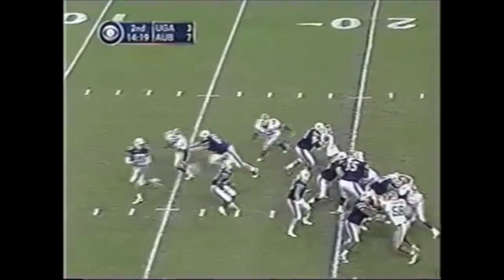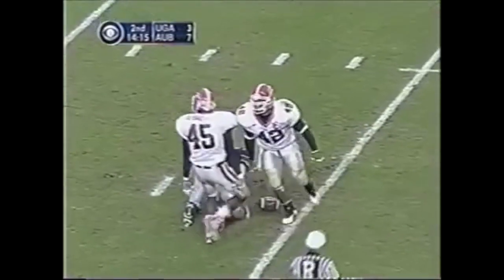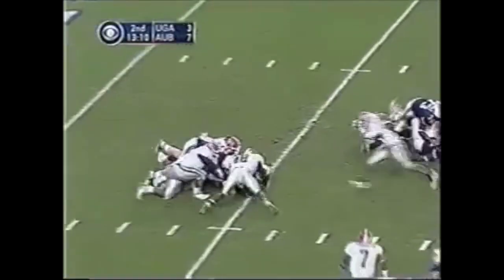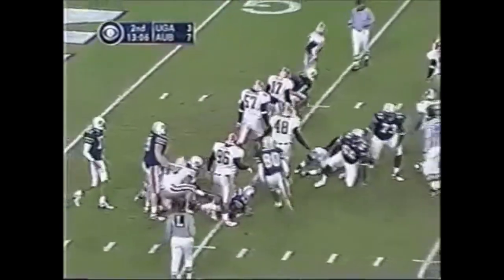Blitz from the corner — play action — Campbell. Boss Bailey gets him down at the five-yard line. The game is going to be played on Saturday. Draw play — David Pollock makes the tackle, and it'll be fourth down.